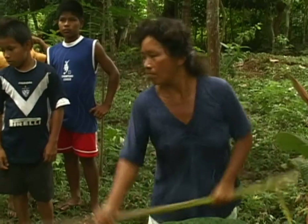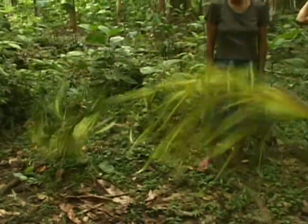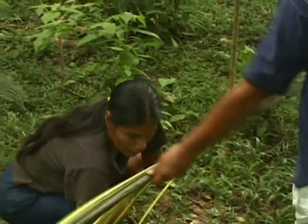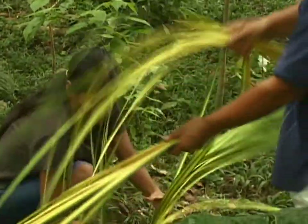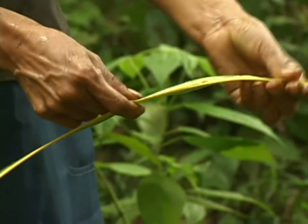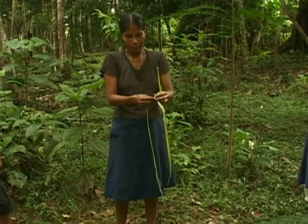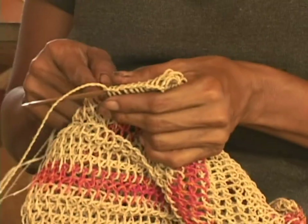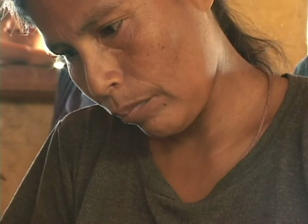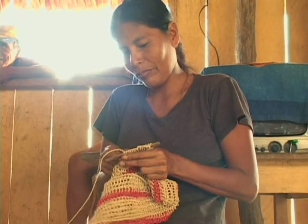One of the basic materials that artisans from the Peruvian Amazon use to make woven materials such as fans, hammocks, and bags is a palm fiber called Chambira. It has a very nice tan color, but in order to make more creative designs, people use other plants that they can dye the Chambira with.